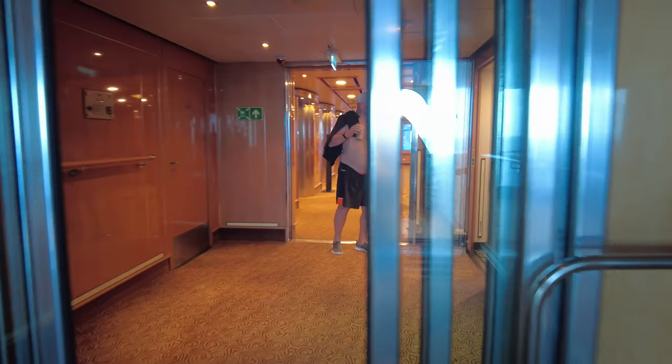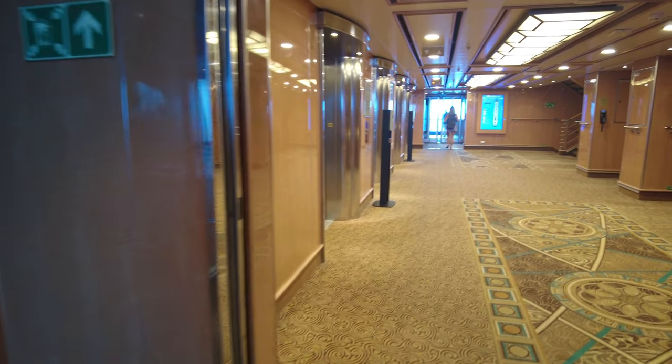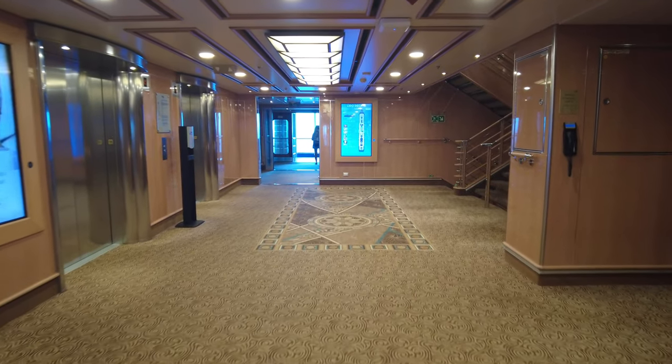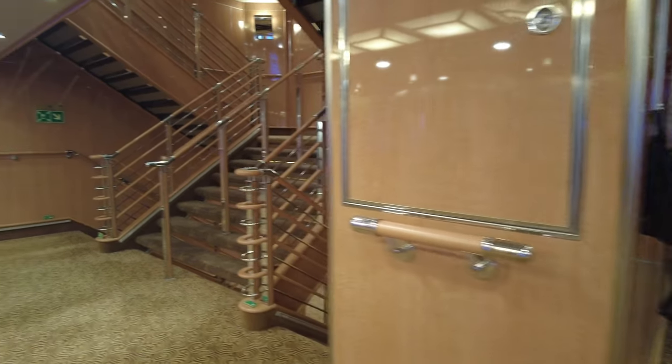We're heading back inside now on the Lido Deck, Deck 16. Please ask any questions in the comments below, and if you're enjoying this, please give it a like and definitely consider subscribing so you don't miss any of our future content.